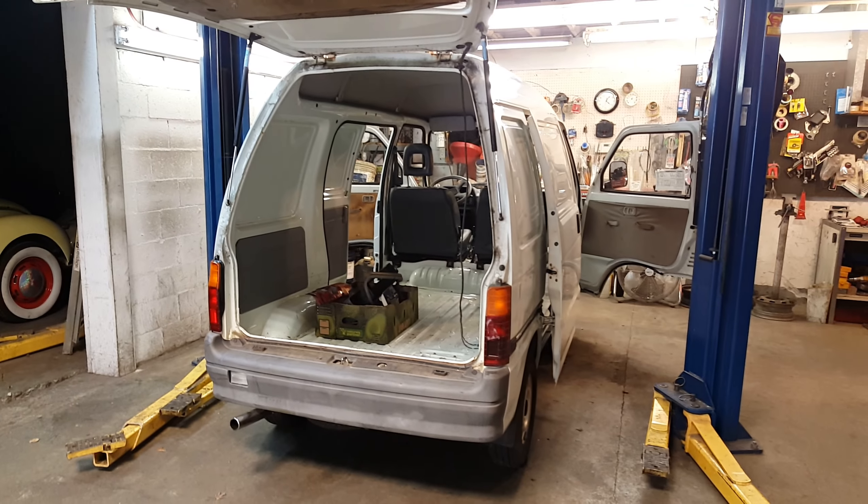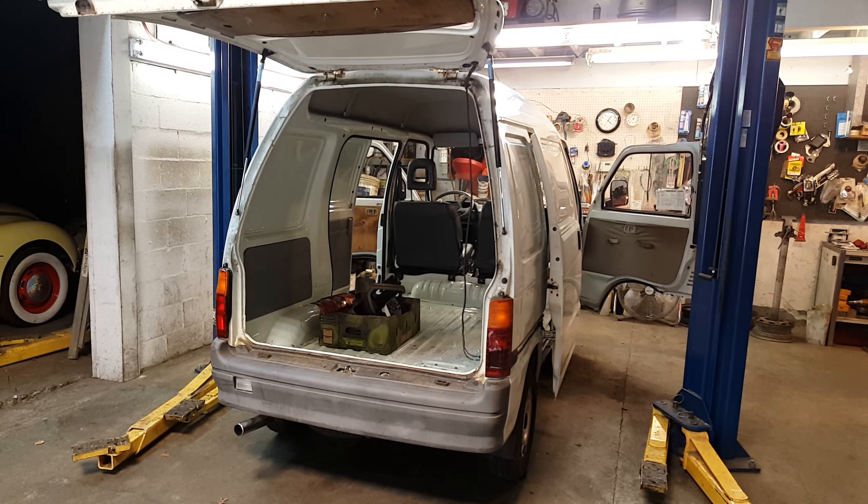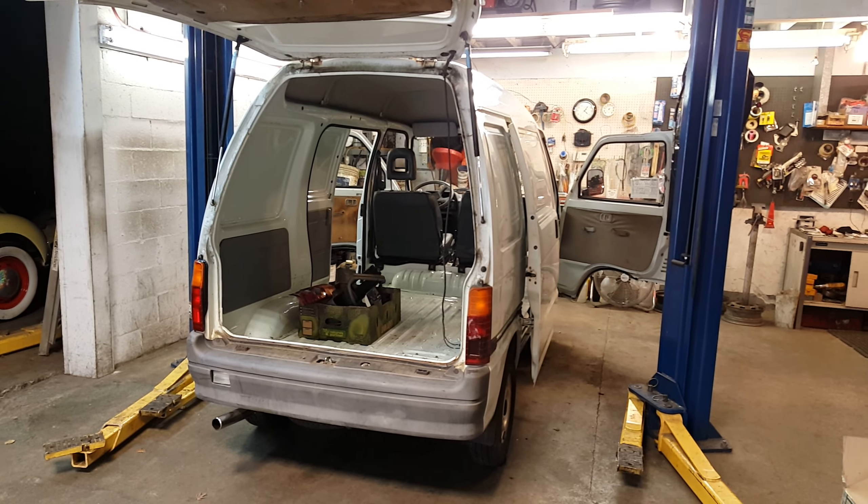Brand new tail light! This is what the old one looked like, and I had to use parts off the old lens because this one's not available, which is funny. So I siliconed a little bit of red on there to make it look a little better, and got all the lights working.